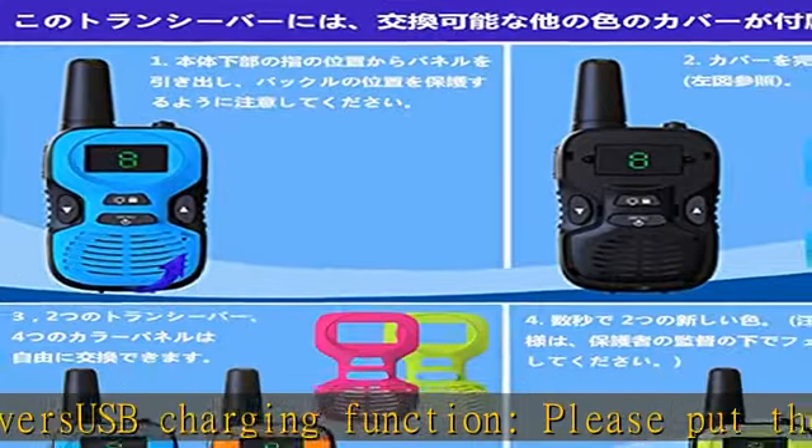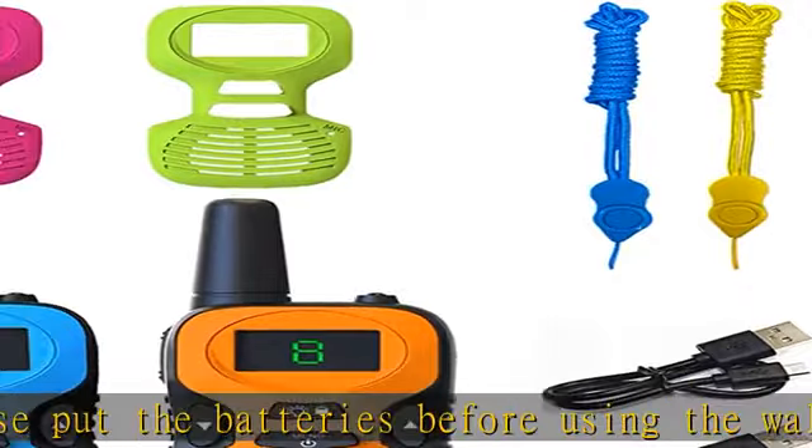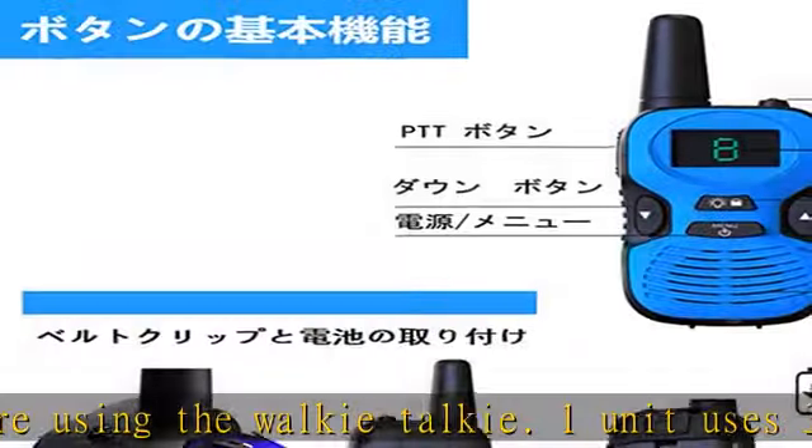Specific low-power transceiver — usable by anyone without a license. Can connect to multiple devices. Even though it is compact, it supports loud walkie-talkie communication over distance.